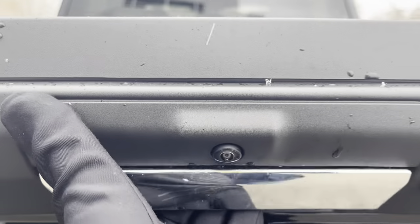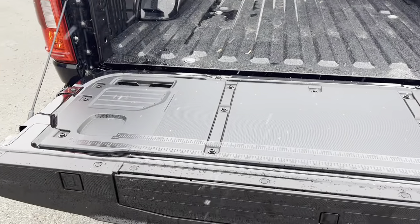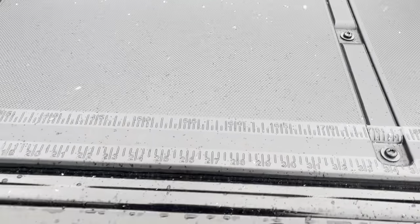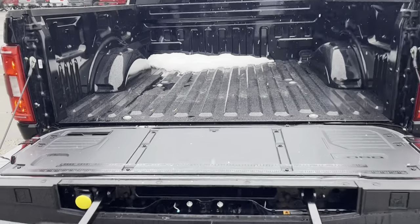Of course you have your reverse camera, and popping down the tailgate you also have a work surface, which is really nice. You also have the tailgate step for easy access into the bed, which is just awesome.